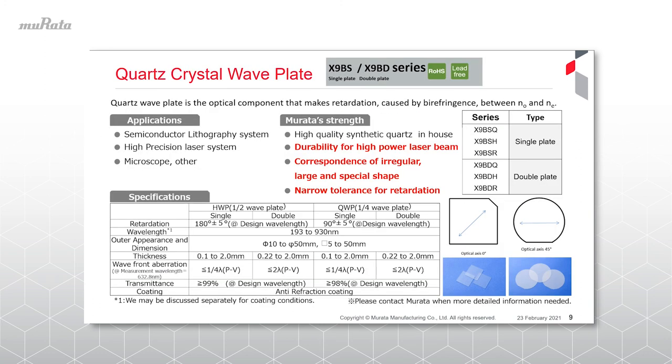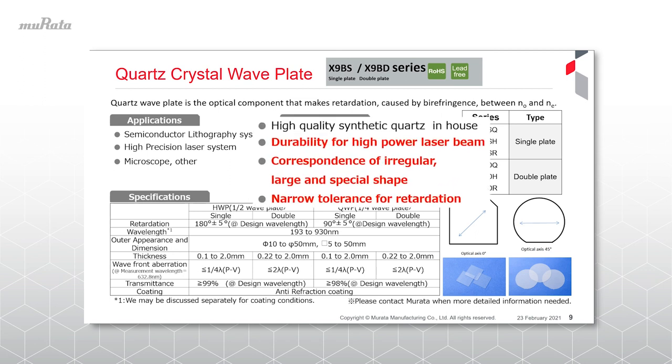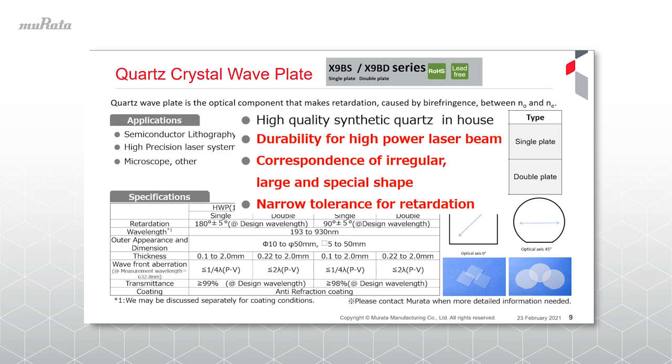This is a crystal wave plate that Murata has offered successfully for many years. We focus on custom-made products such as large diameter or irregular shapes, as well as narrow tolerance for retardation and double plates, and we respond precisely to customer needs. Of course, we use PRYSTAL to respond flexibly to new requests. Thank you for watching.